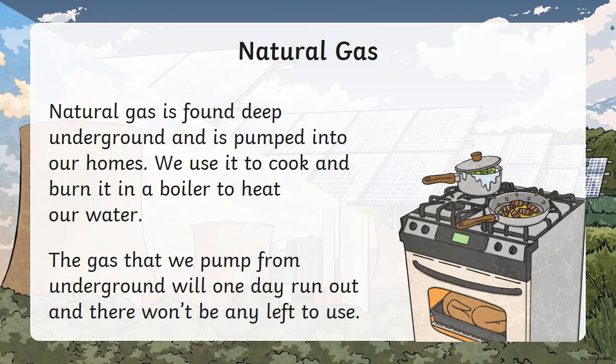Natural gas is found deep underground and is pumped into our homes. We use it to cook and burn it in a boiler to heat our water. The gas that we pump from underground will one day run out and there won't be any left to use.